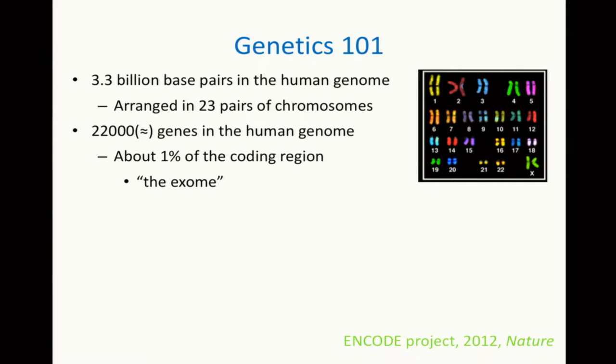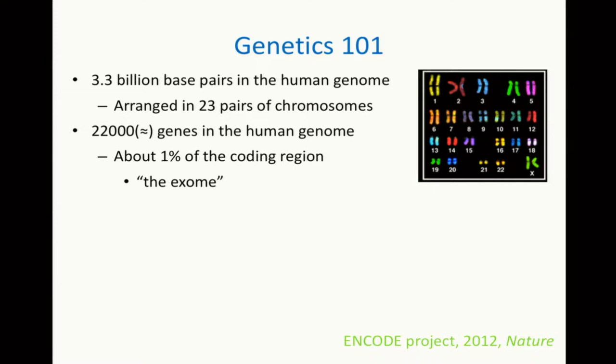Those bases are nucleotides called either A, T, G or C, and the sequence of those A, T, G or C determines your genetic makeup. Those are reorganized into what are called genes, and genes encode proteins, which are the things in cells that actually do things. Humans have roughly 20,000 proteins, and those 20,000 proteins make up about 1% of the 3.3 billion bases that make up the total human genome — and these are called the exome.